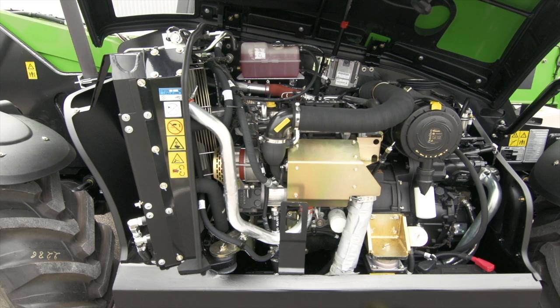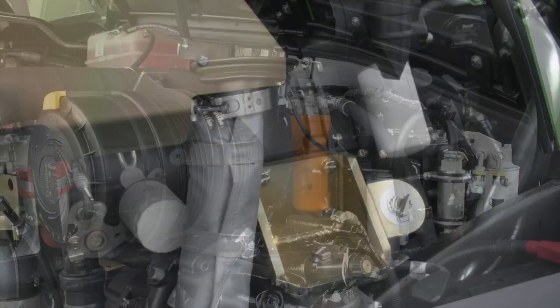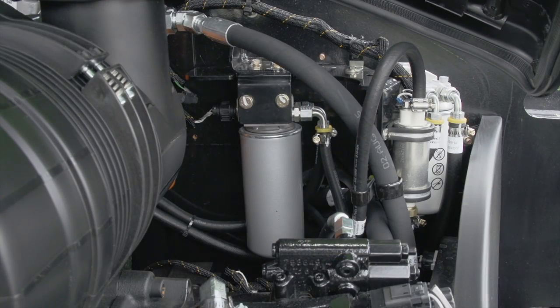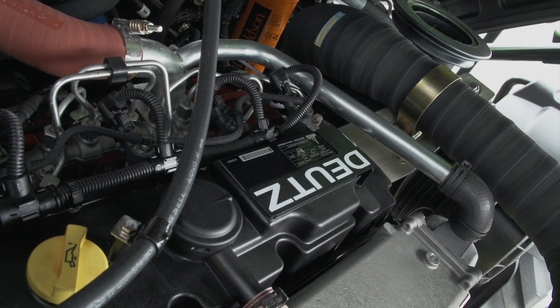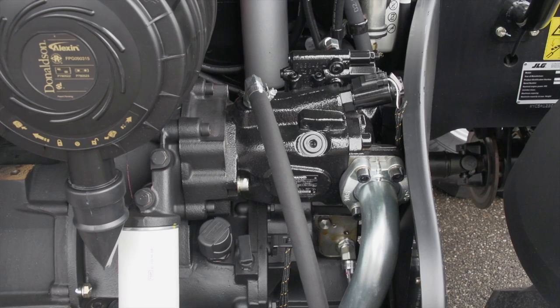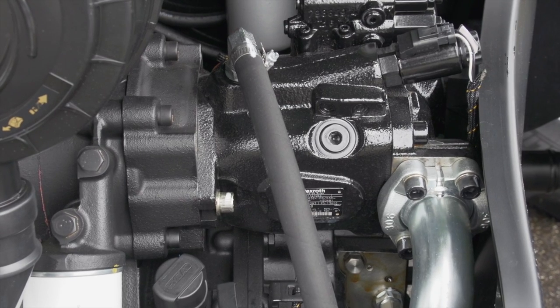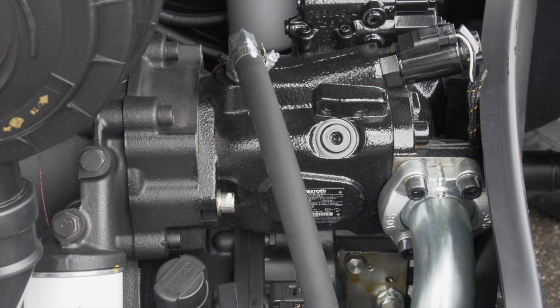The side-mounted engine also provides for improved accessibility to main compartments, such as the oil, air and fuel filters, during maintenance activities. A lot of attention has been paid to the drivetrain of the AgroVector. The power shift transmission offers class-leading torque and speed. Operated from the joystick, the powerful 150-litre load sensing pump allows for fast simultaneous raising, extending, lowering and retracting of the boom.